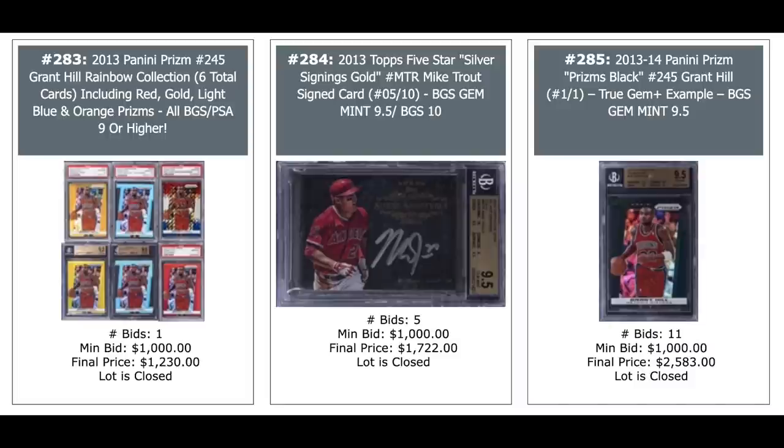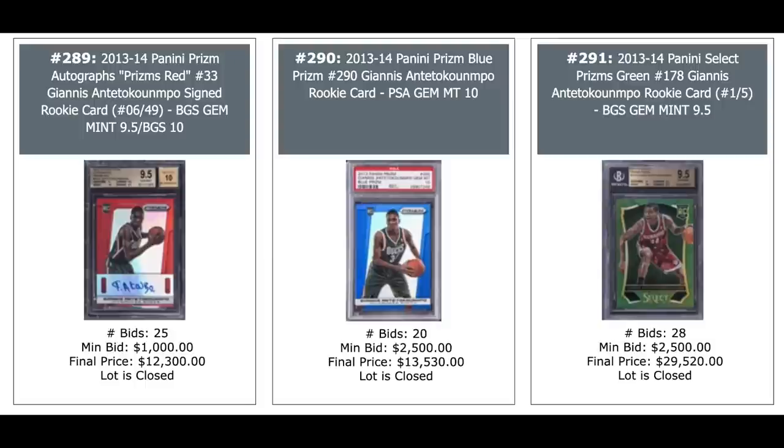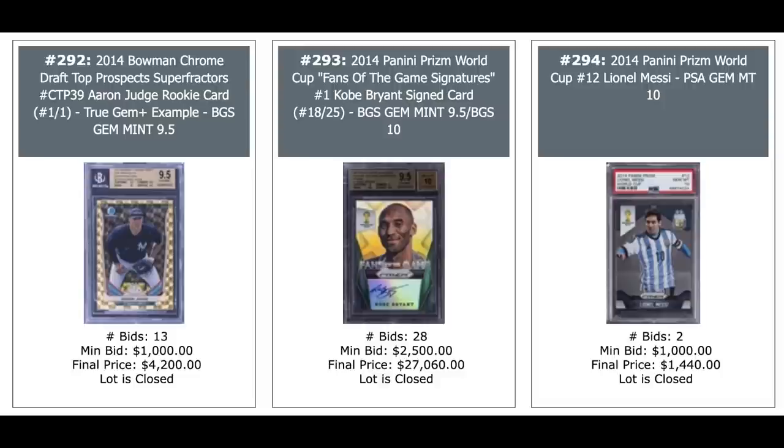Three Giannis Antetokounmpo Prism rookies — his orange, his silver, and his green. The silver is in a BGS 10 holder, which helps — $44,000, pop six. Giannis auto on the left, $12,300. The blue in the middle and a Select green out of just five on the right, $29,520 for a gem mint. Aaron Judge Superfractor on the left, one-of-one — $4,200. Seems like that should be higher, maybe — I guess it's not autographed, but still. Kobe Bryant in the middle, $27,000. And Lionel Messi 2014 Prism, PSA 10, $1,400. Cristiano Ronaldo from the same set — World Cup Stars gold Prism out of 10, PSA 8, 9 grand. Joel Embiid in the middle National Treasures, $8,000.